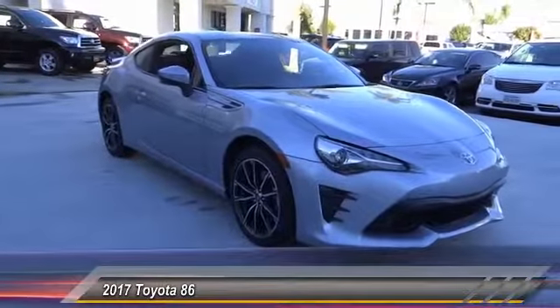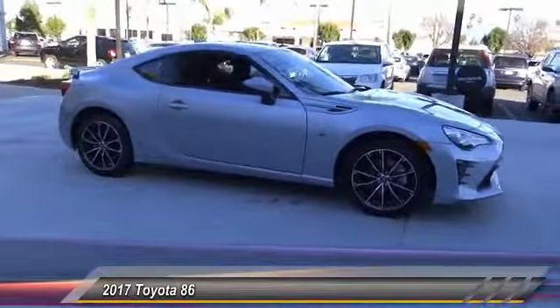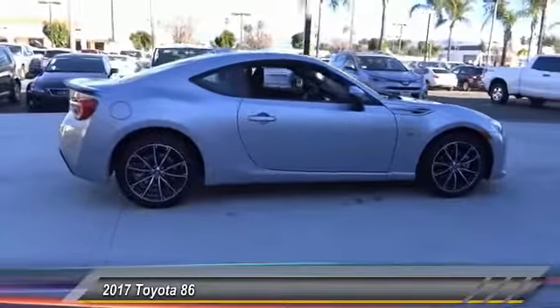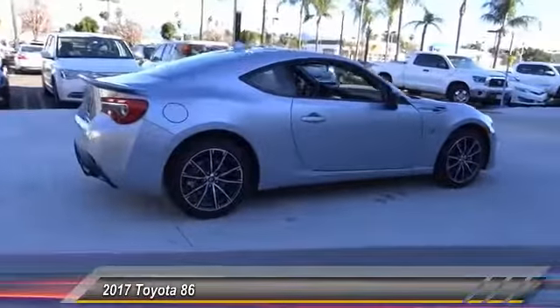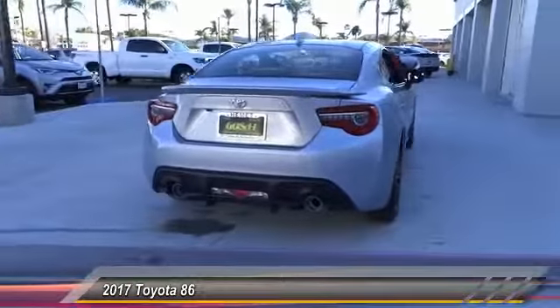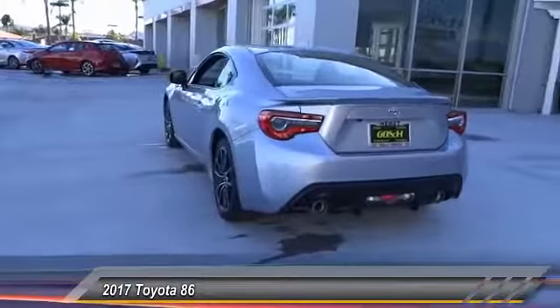2017 Toyota 86. The Toyota 86 provides an explosive driving experience. The power and suspension will remind you that you're behind the wheel of a true sports car. Not only does the exterior supply a bold look, but the interior will remind you that you're sitting in a premium vehicle, and it is priced below $30,000.